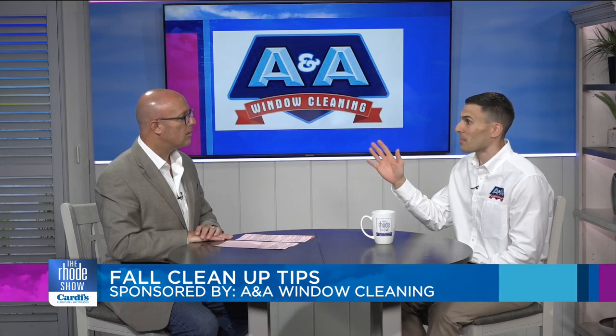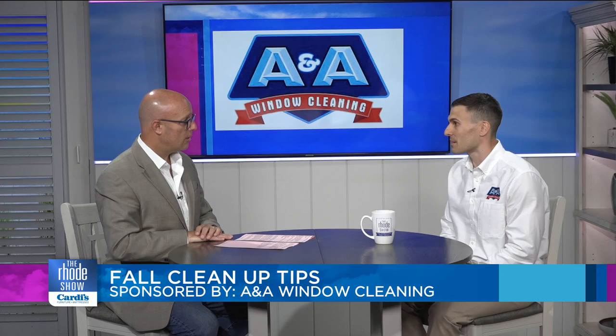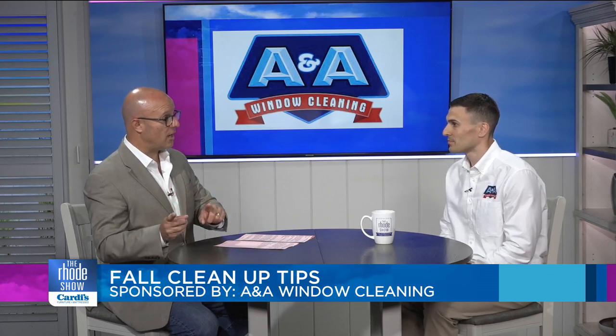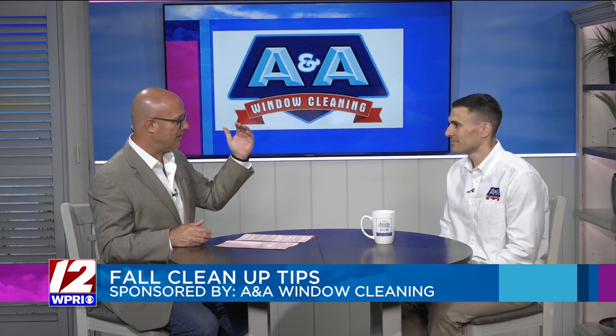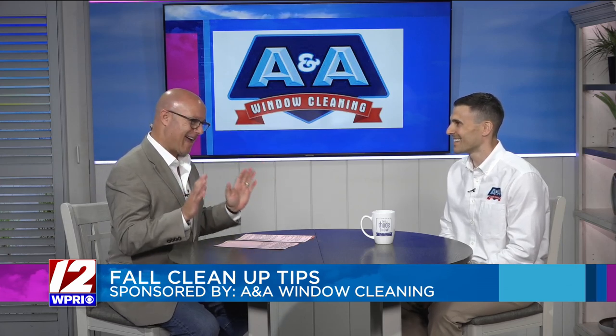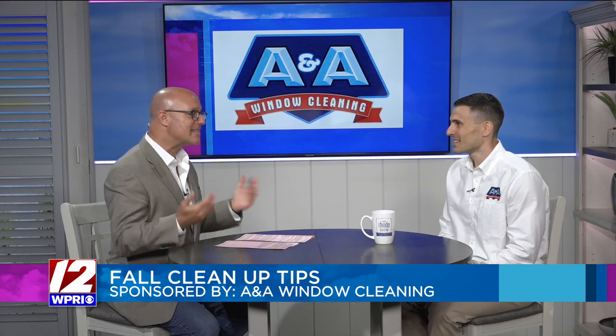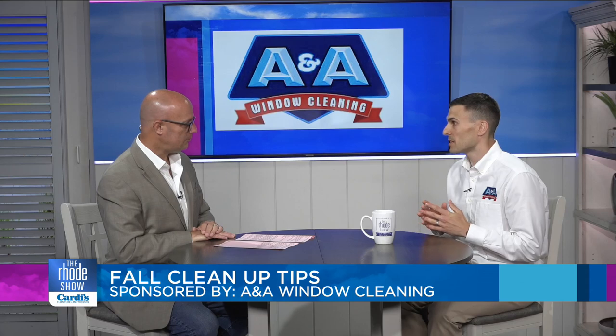With gutter cleaning, I'd be cautious about going up on ladders yourself — I'd recommend leaving that to the professionals. Not only with gutters, but if you have a colonial and you need to get up to clean your windows, you get up there and think you can do it, and then you stand up and realize maybe it's not for you. Our employees are very well trained in using ladders — they do it every single day. So that's where we add value, not just in getting the windows cleaned professionally, but also in not putting a homeowner at risk.